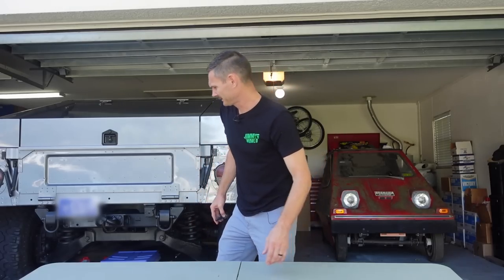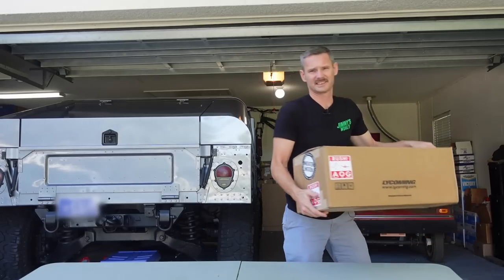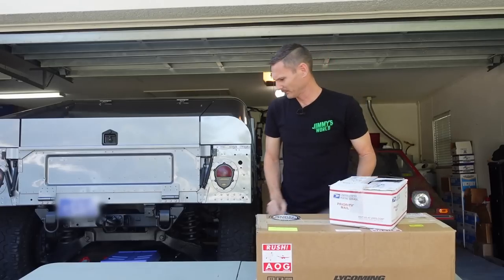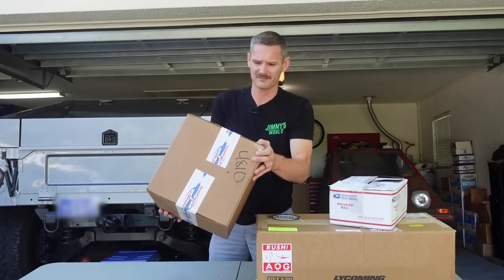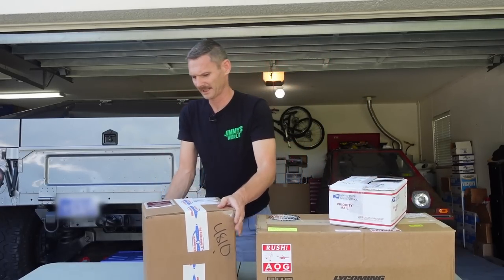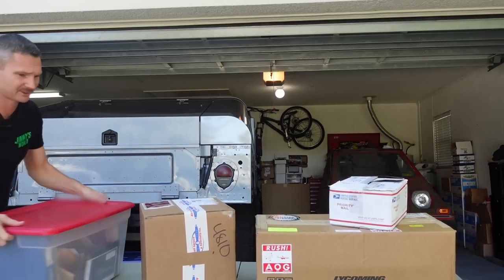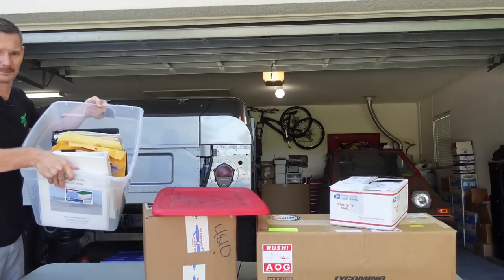Let's grab a couple boxes. I love seeing this one — Lycoming. And we've got priority mail. That tape is my favorite tape ever, it's like Christmas time. Aircraft Spruce. We've got the manuals for it, a couple of books that go to that airplane.